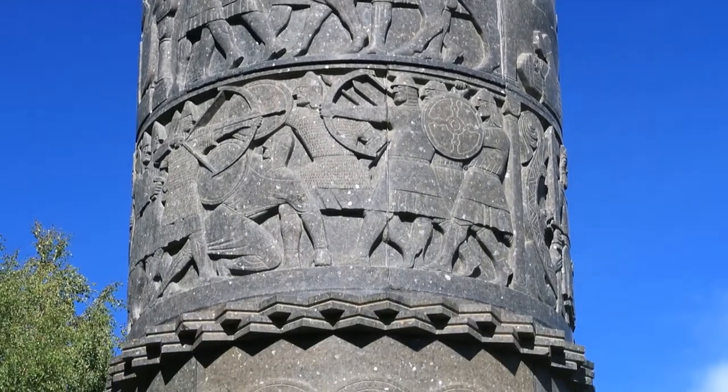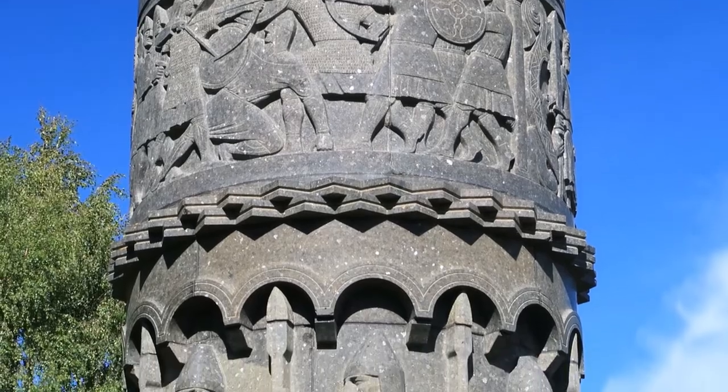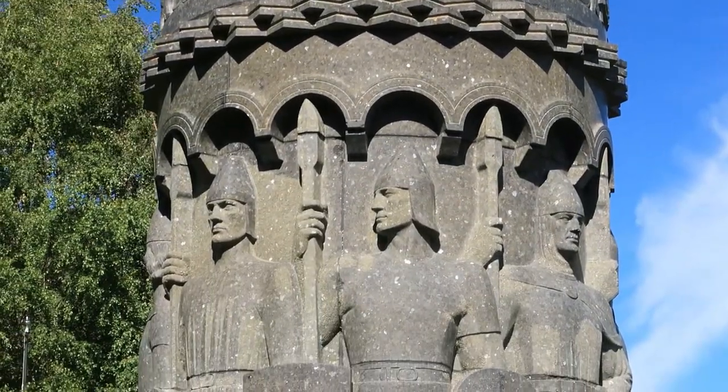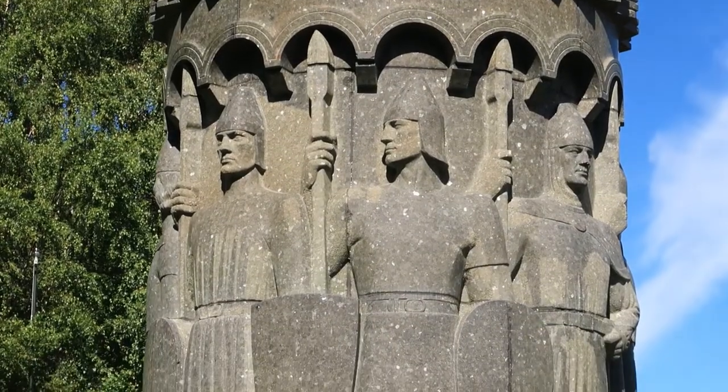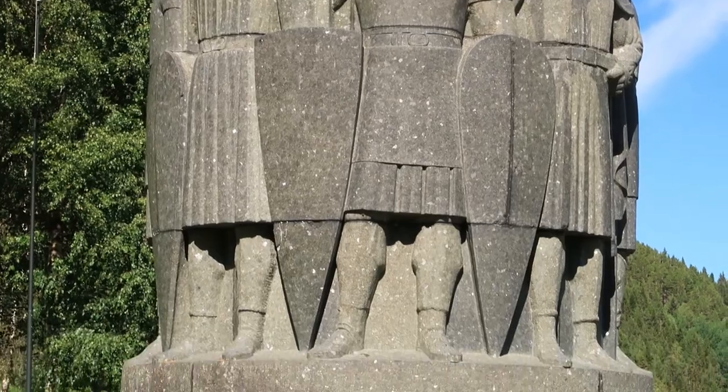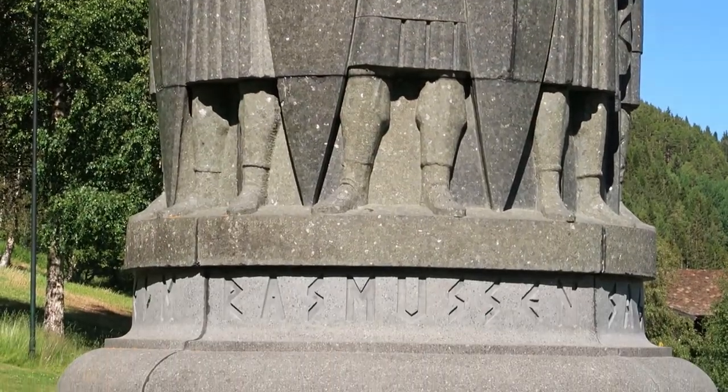The carvings were very neat. I salute the effort of the hotel owner in Böverdal — he is a real patriot. He saved this column when no one else wanted it.